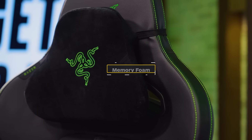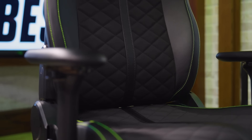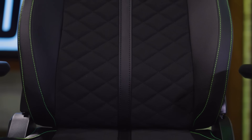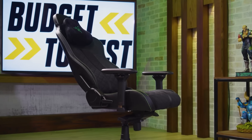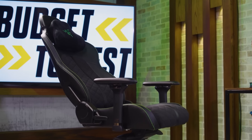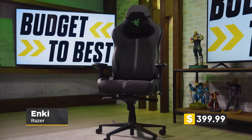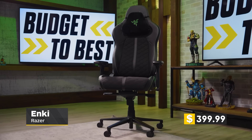Razer also provides you with a memory foam pillow elastically strapped to the top of the chair. The one detriment I'd like to point out is the lack of adjustments to the lumbar support, but that area is firm and curved enough to provide additional support for your lower back. This chair didn't leave me feeling sore after a total of 13 hours of overall testing. At $399, you're definitely getting a very solid gaming chair that'll support you on both long workdays and gaming sessions.